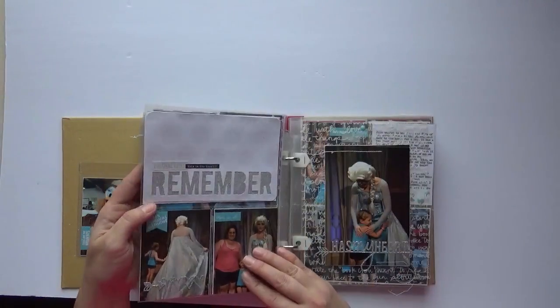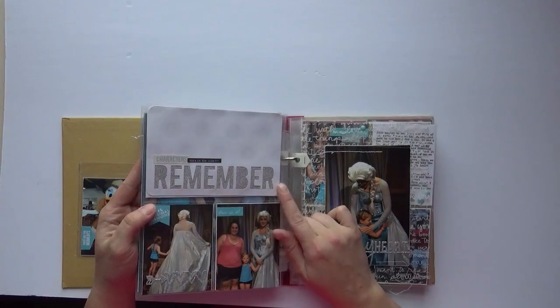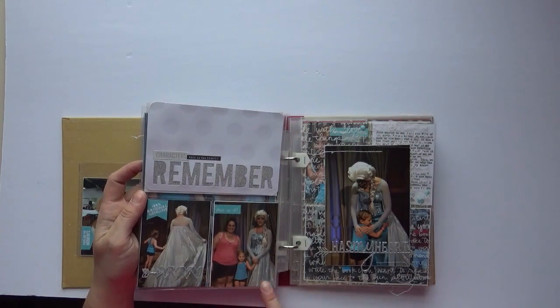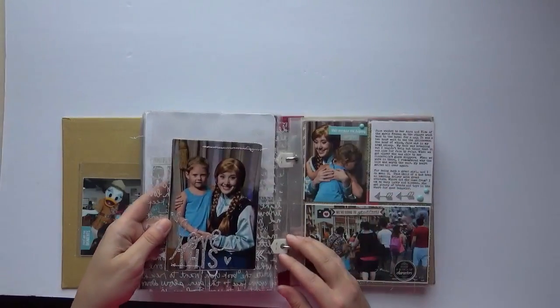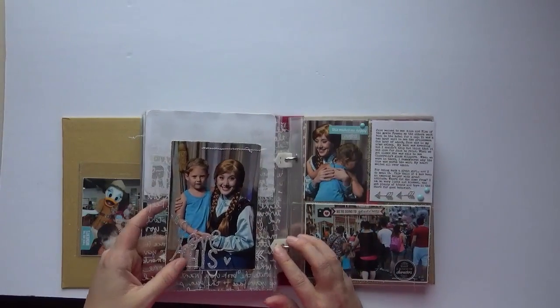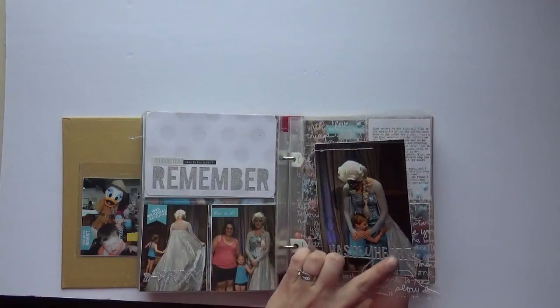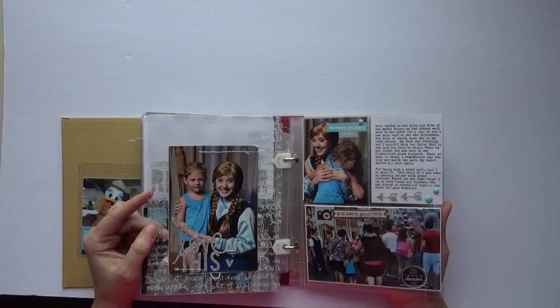Some Heidi Swapp project life cards. And that's Elsa — we waited two hours — and Anna. And some again Heidi Swapp words there.